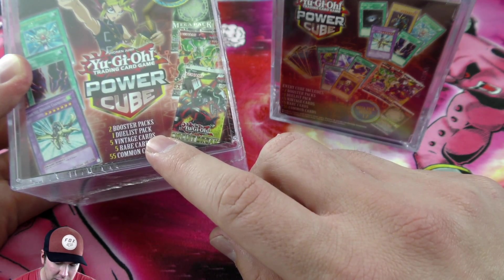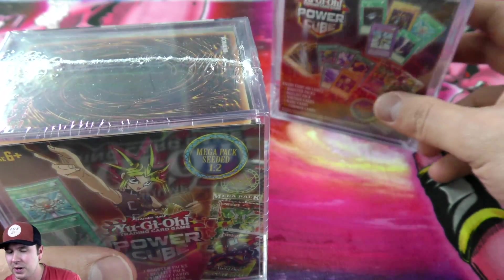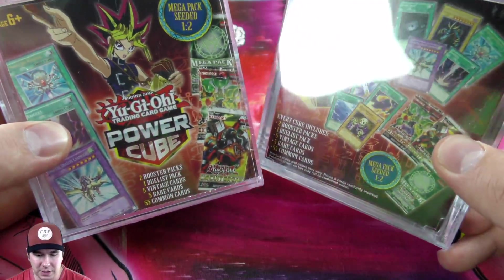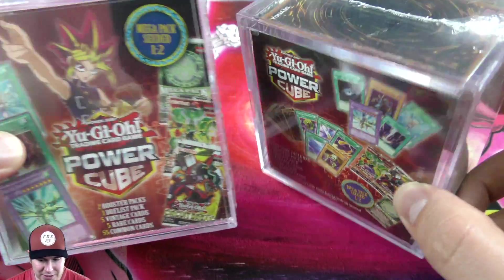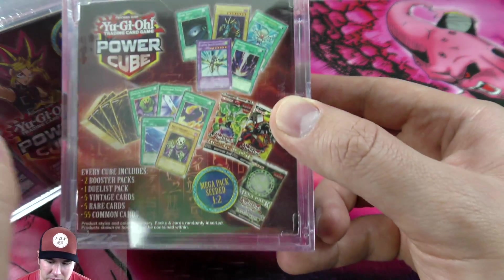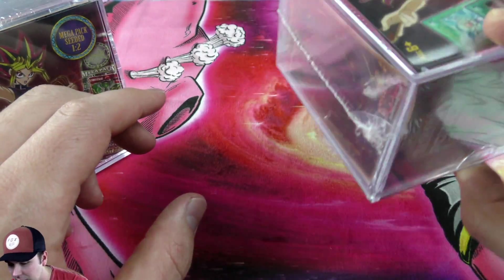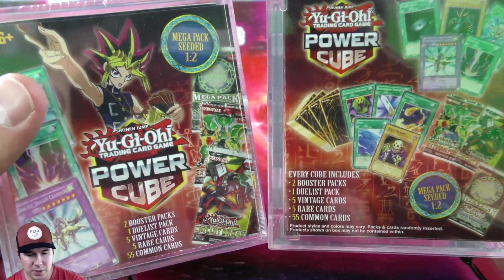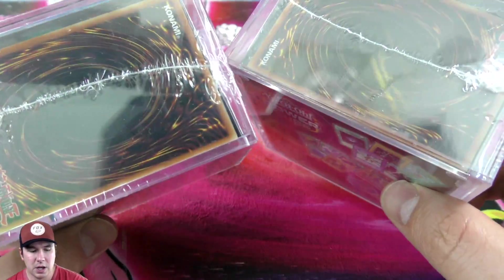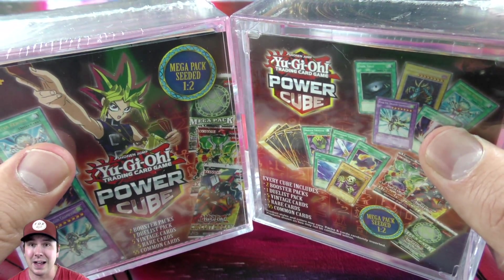five variant cards, five rare cards, and 55 commons. One of the ones we had before I think was one of the best drafting cubes if you don't want to do some drafting with your friends, so we'll check this out and see. They got some old mega packs seeded in — dark hole, tri-horn dragon monster on the back. I don't really know what's inside these things, so hopefully we get some amazing luck and some fantastic pulls from our random packs and we'll see how great or terrible these are.